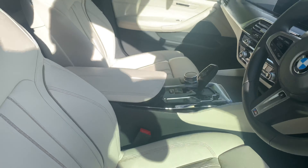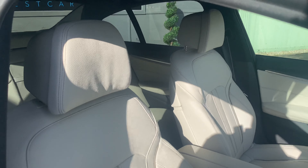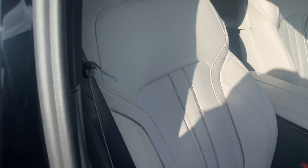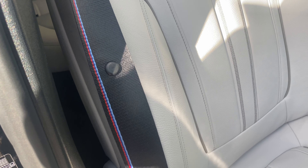They can also be heated — you can find the button for that within the climate control. Now the seats themselves, my favourite part, are an ivory white Dakota leather. That is the same in the back as well. Here we can see the M stitching on the seatbelts.